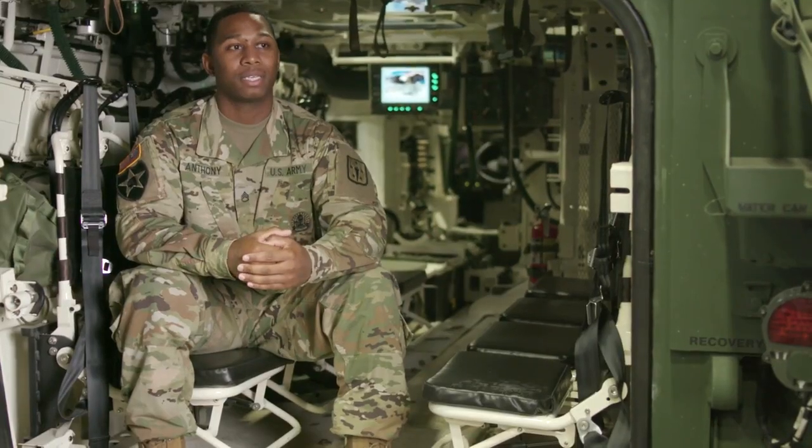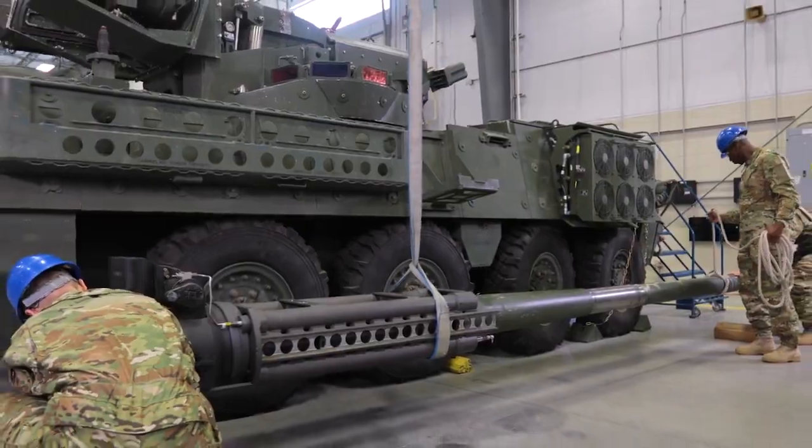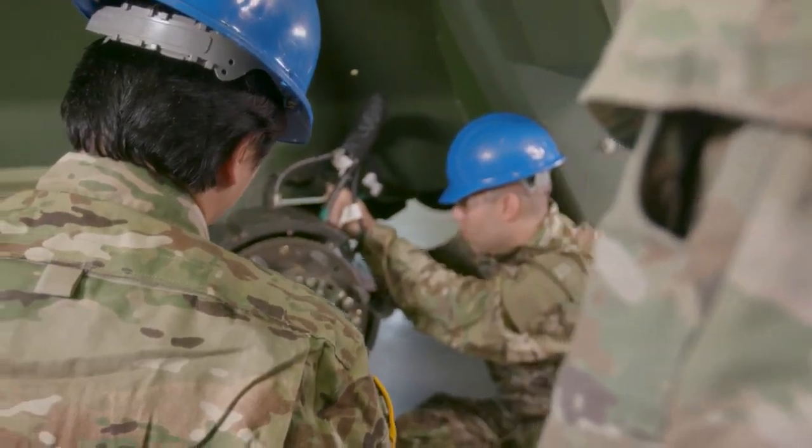This MOS is critical, and the whole Stryker system in general is critical due to the firepower that it provides, and also the safety that it provides while rendering that firepower. The most exciting part of my training is learning about the automotives and the weapons.